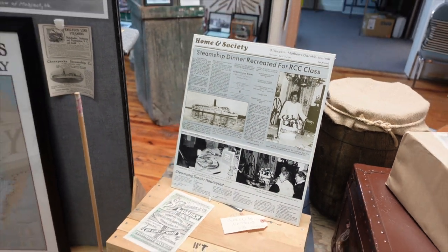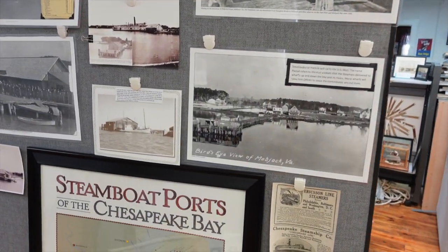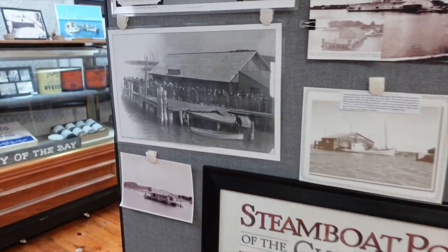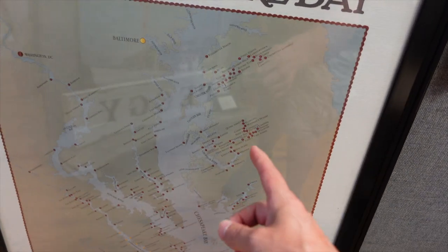There's a 1990 newspaper article and we're here near Mobjack Bay. There's an old wharf right there, and here's a map of all the ports — you can see what a big industry it was.